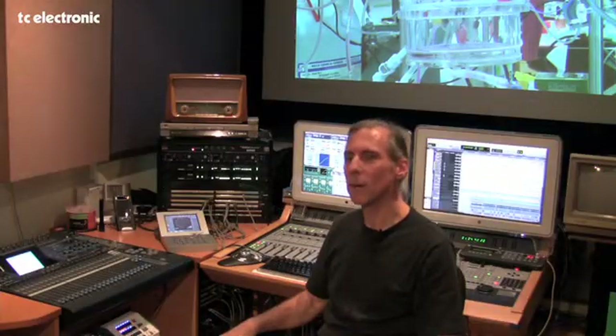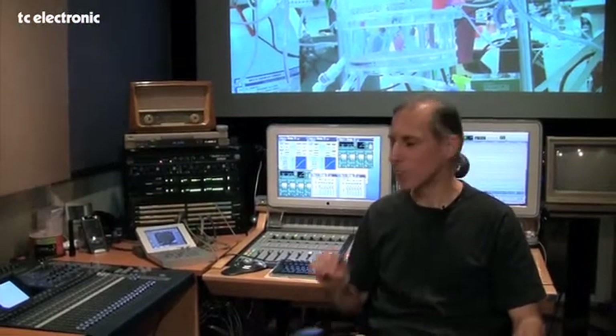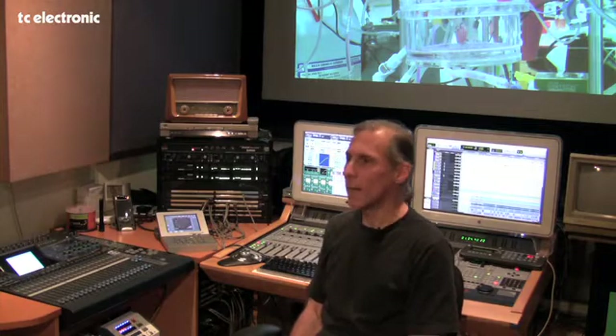I've been asked to talk about the System 6000 today from TC Electronic. The System 6000 is my absolute favorite toy, and has been for 10 years. We got the System 6000 to demo because we were looking for a Cat 43 from Dolby, and Dolby had discontinued the box. The box was unavailable — you couldn't find it anywhere for sale, and we were desperate to have one.